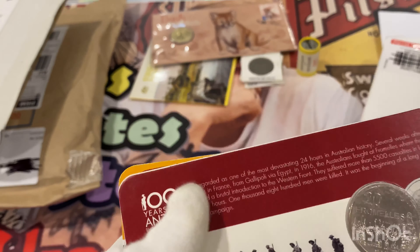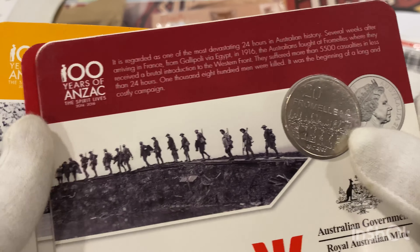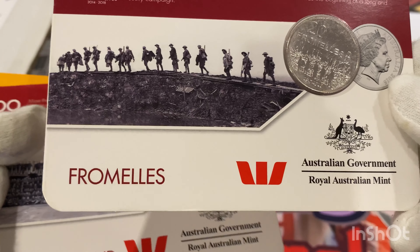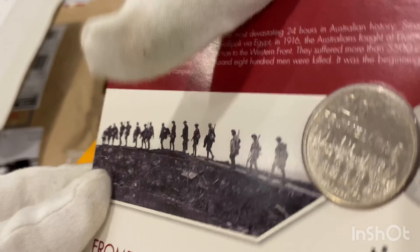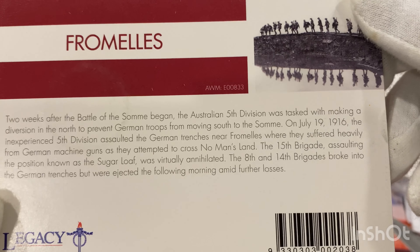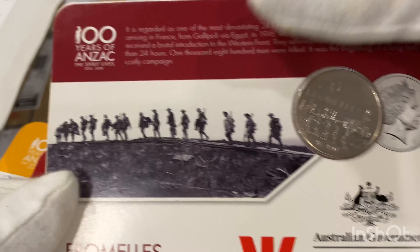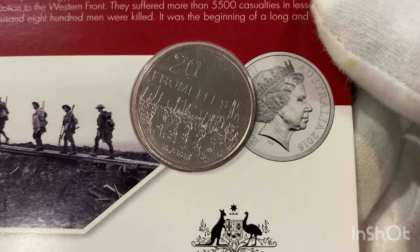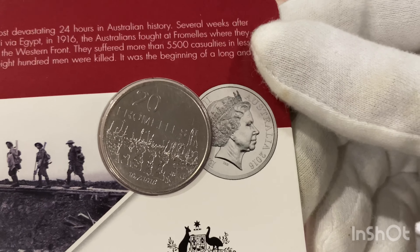These are 20-cent pieces for 100 Years of ANZAC. There are all the details on the back — nice looking coin.